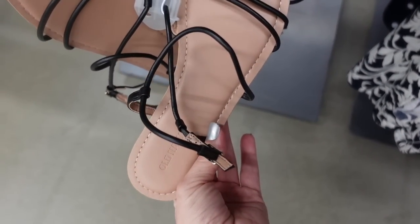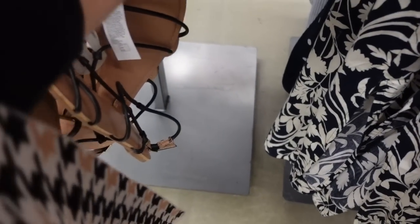Also seeing a new strappy sandal. This one has that crisscross detail, goes around the ankle with a buckle. Only seeing the black in store today but they might have more colors online. These are $24.99.